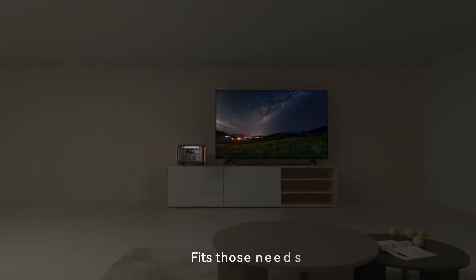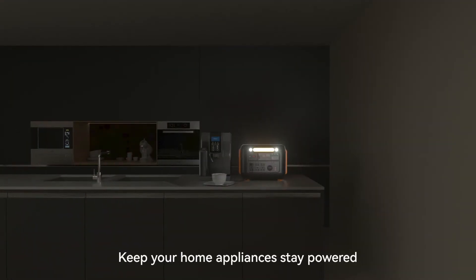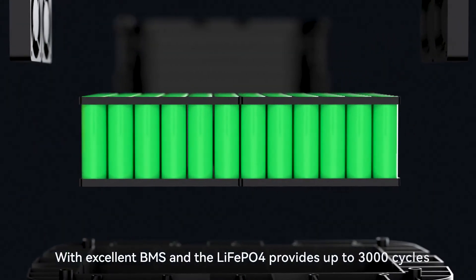Blackouts can be unpredictable. Keep your family prepared before the storm. Fits those needs. Let the TV carry on. Keep your home appliances powered. With excellent BMS, the LiFePO4 battery provides up to 3000 cycles.